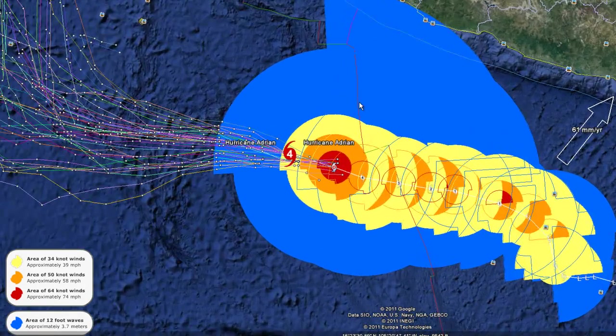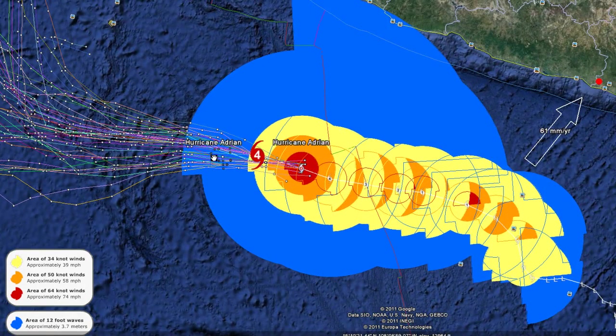We're now taking a look at the new way we're going to be tracking these storms. We have the hurricane models from Google Earth, and now we're also going to be tracking the winds inside the storm and the wave heights — how high these waves are going to be while the storm is in open water.